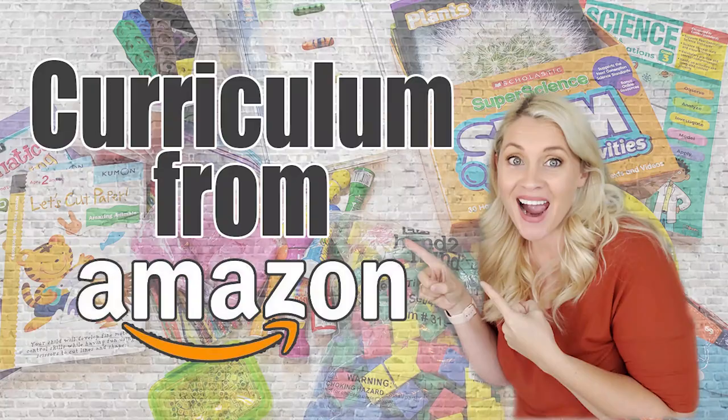Hey guys, Shauna here. Welcome back to Making Everyday Magic. I told you in my last Amazon haul video that I had so many more things I wanted to share with you. My amazing list of Amazon must-have things broke down into supplies and curriculum pieces, so I figured I would separate those two things out before we had like a five-hour long video. This video is going to be about those curriculum pieces — things that we use literally as a curriculum piece in our homeschool day.